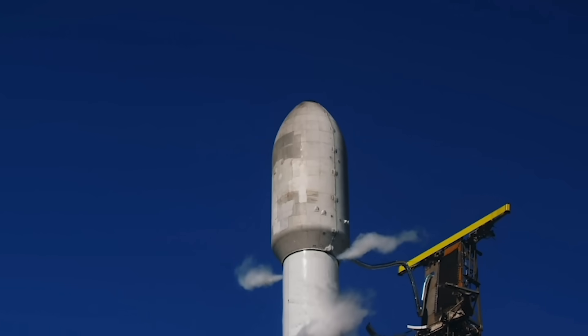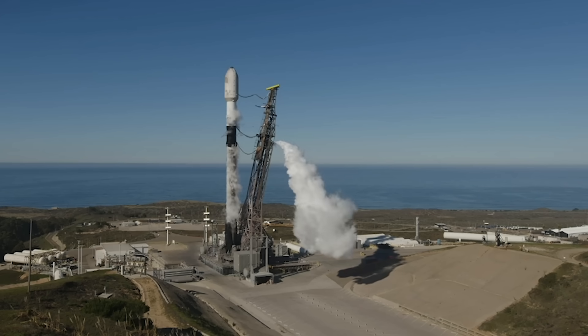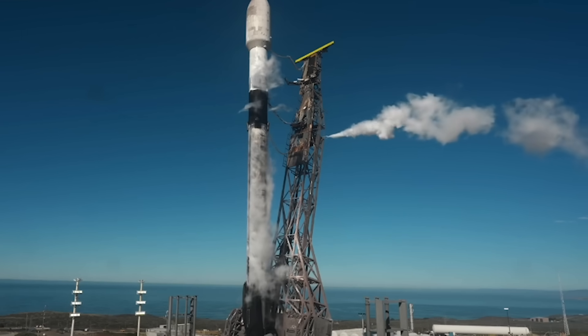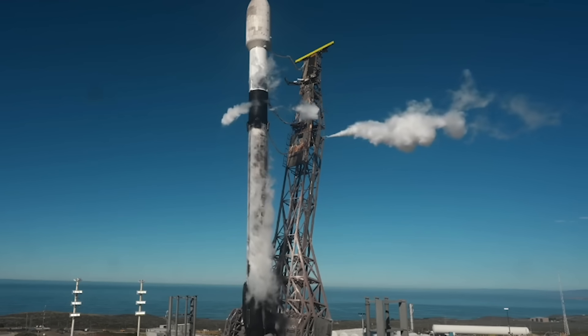All systems are currently go for an on-time liftoff. Those white clouds venting from the rocket are not smoke — those are ground gas closeouts. That is condensation, and we just heard the callout for the gas closeout has started. At this point, the autonomous flight computers have taken over the launch countdown, and stages one and two are pressurizing for launch.